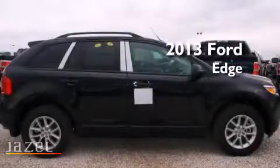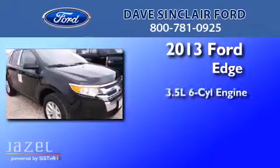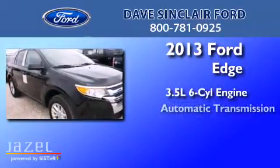This is a brand new 2013 Ford Edge. It has a 3.5-liter, six-cylinder engine and an automatic transmission.